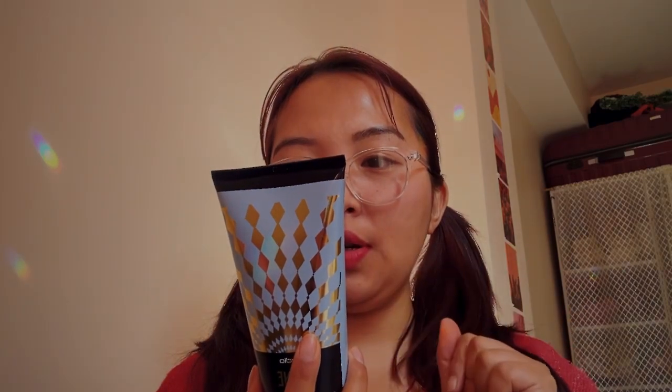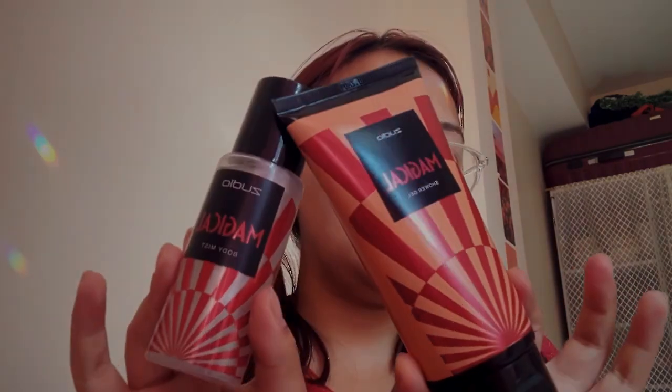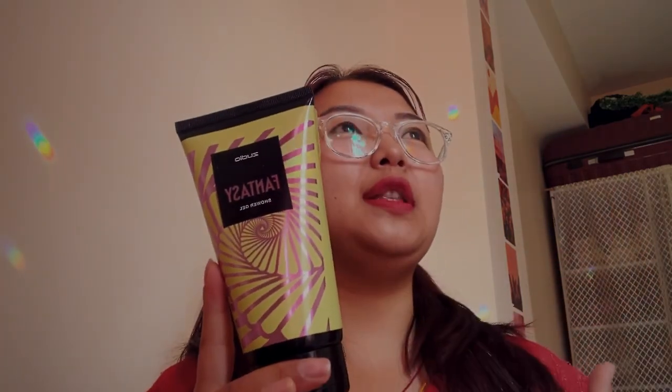This smells so good, literally. I applied it — I have started using this after my shower, and it is so soft and so moisturizing on my body, and I smell so good. I bought this combo because it smells the same. It's very light — even if you're not a sweet lover, you can try using this product and you won't feel like you want to puke.